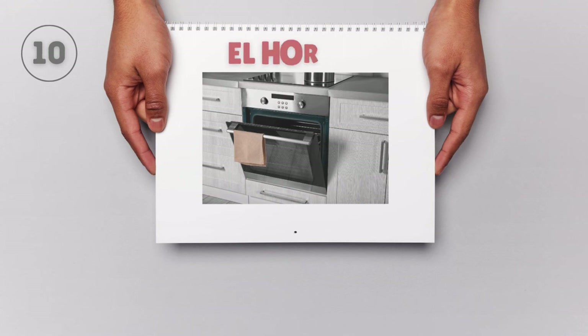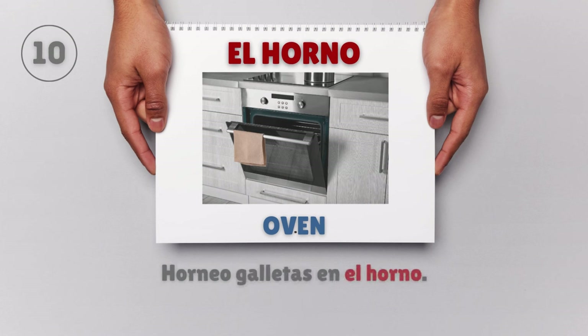El horno — Oven. Horneo galletas en el horno. I bake cookies in the oven.